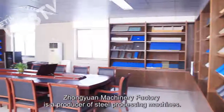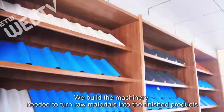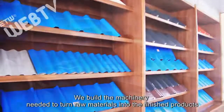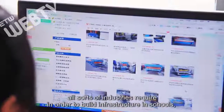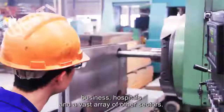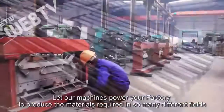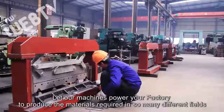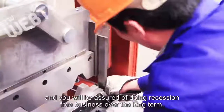Zhongyuan Machinery Factory is a producer of steel processing machines. We build the machinery needed to turn raw materials into finished products that all sorts of industries require in order to build infrastructure in schools, businesses, hospitals, and a vast array of other sectors. Let our machines power your factory to produce the materials required in so many different fields, and you will be assured of doing recession-free business over the long term.